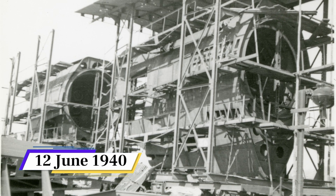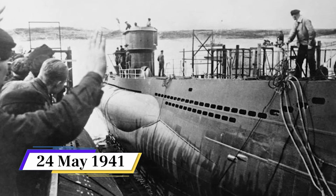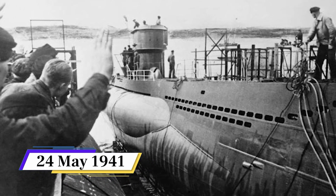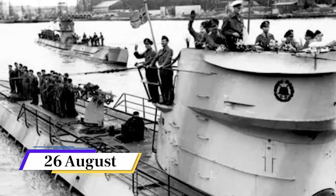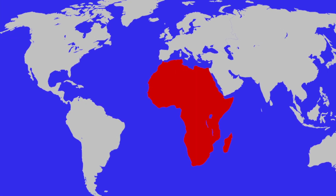U-505's keel was laid down on 12 June 1940 in Hamburg, Germany, and launched on 24 May 1941. She was commissioned on August 26, with her first patrol occurring on 19 January 1942. Attached to the fourth U-boat flotilla, U-505 would not see any action until her second patrol — her first combat patrol after becoming fully operational — where she got her first kills. Along the west coast of Africa, she sank her first ship, and within a month she would sink three more Allied ships.